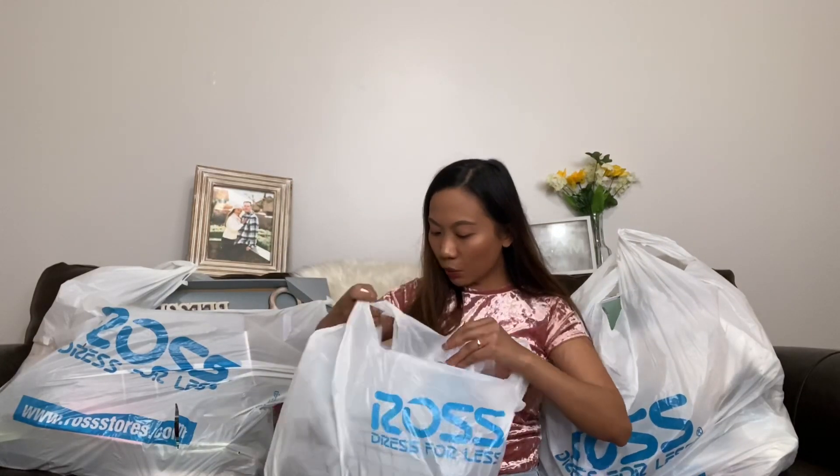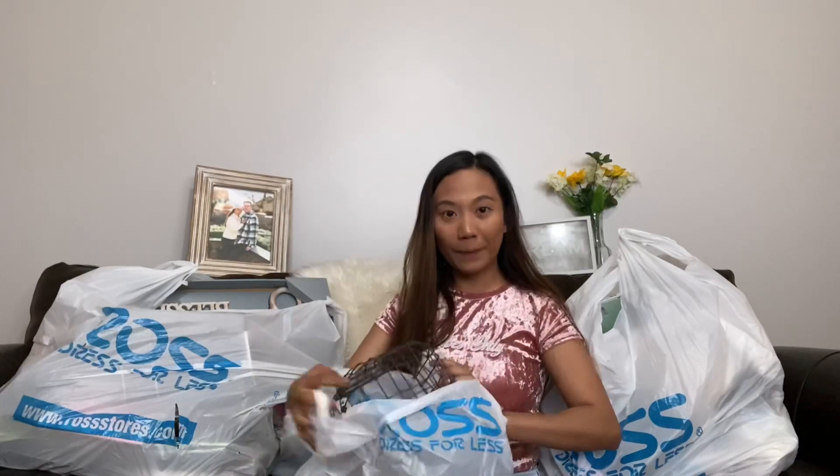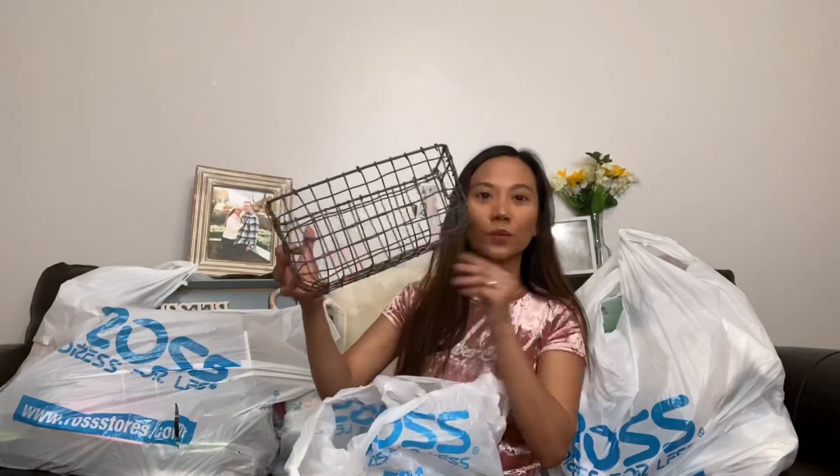Let's get to the video! First, from this small bag, I got this cute basket. I'm planning to put a wash towel here for our bathroom, and I only got it for a dollar 99. Can you believe it — a dollar 99 for this?